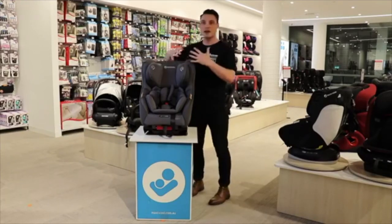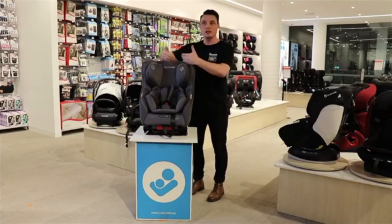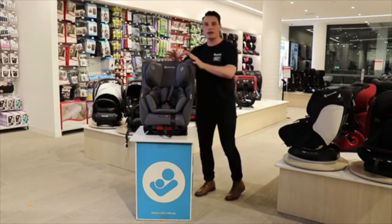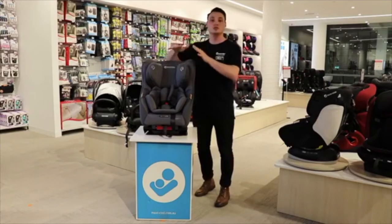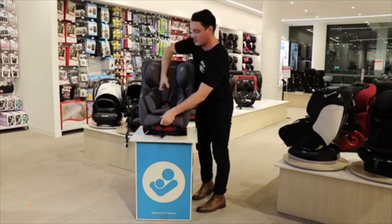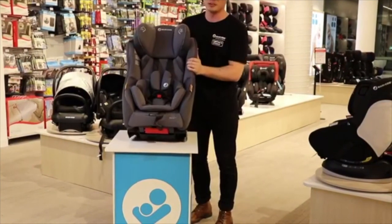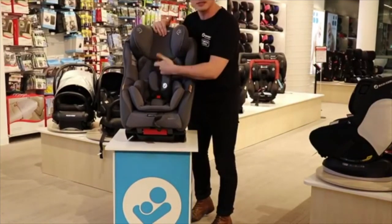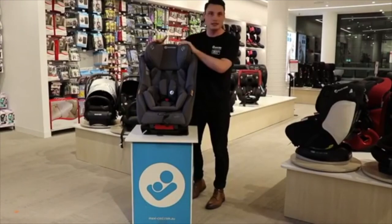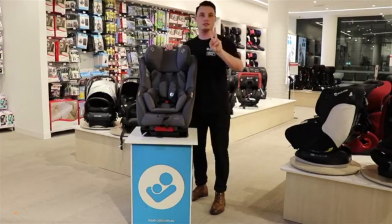I want to start with the headrest and harness adjustment. I cannot stress enough how important it is to have an adjustable headrest that also adjusts the harness height simultaneously. When installed in the car, you can adjust the headrest height as your child grows without uninstalling the seat — you simply loosen the harness by lifting the flap at the front and pulling, then push the toggles on top and lift the headrest. It gradually grows as the child does, lifting the harness height too, all the way up to four years old.